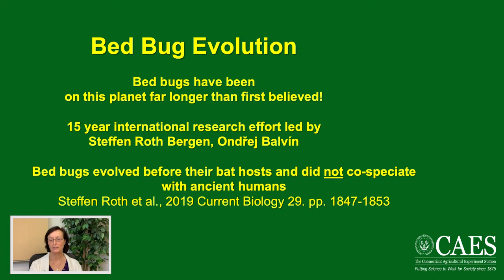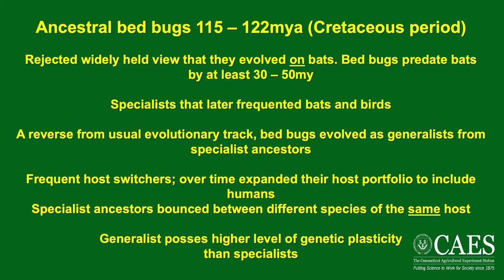It took 15 years with an international research effort to peel away the onion about bed bug evolution. They've been on the planet far longer than first believed, and they evolved before bats, and have not had any history of co-speciating with people. This research has blown up a lot of previous assumptions. The research indicates that bed bugs appeared on Earth somewhere between 115 to 122 million years ago in the Cretaceous period — meaning they predated the dinosaurs. It rejects the widely held view that bed bugs evolved on bats; in fact, they predate bat evolution by at least 30 to 50 million years.